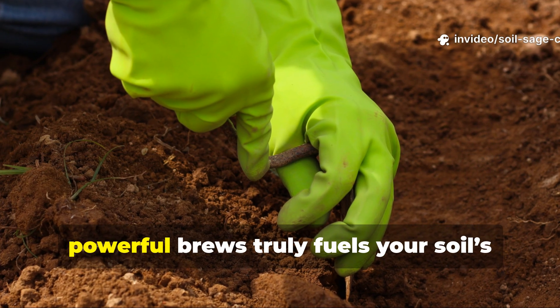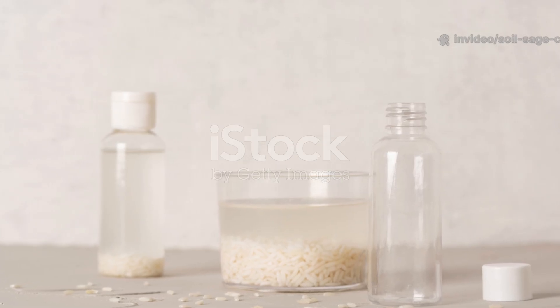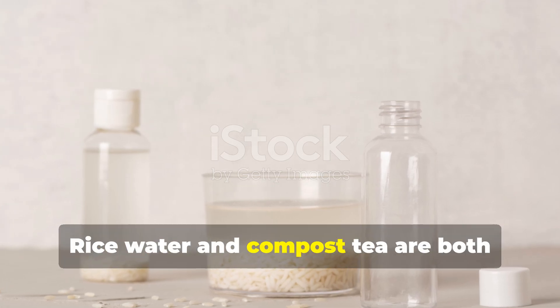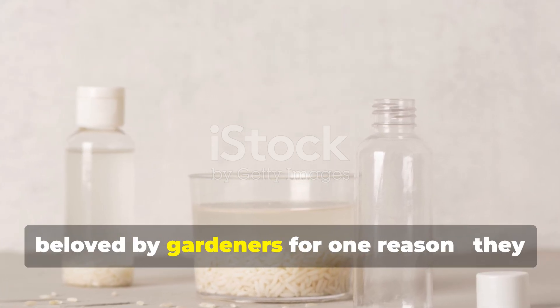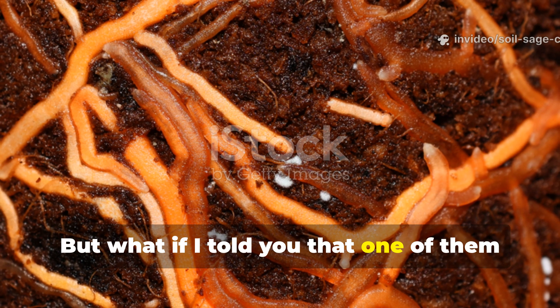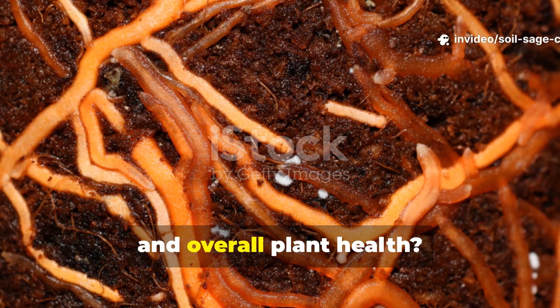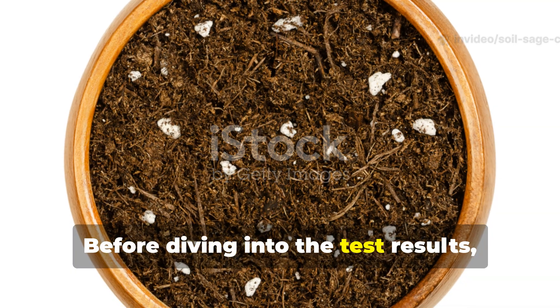So grab your gloves, fellow soil lover, because today we're uncovering which of these two powerful brews truly fuels your soil's living engine. Rice water and compost tea are both beloved by gardeners for one reason: they bring life to the soil. But what if one of them actually outperforms the other in boosting microbial activity, root growth, and overall plant health?